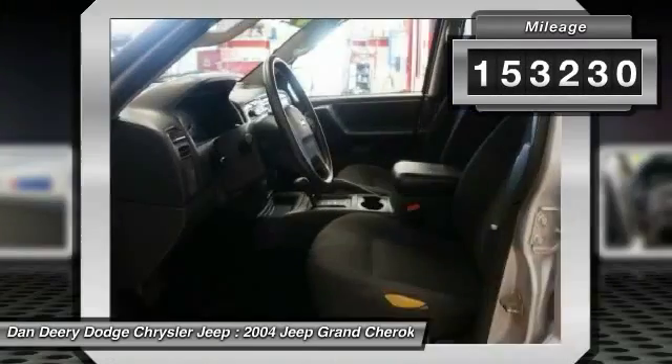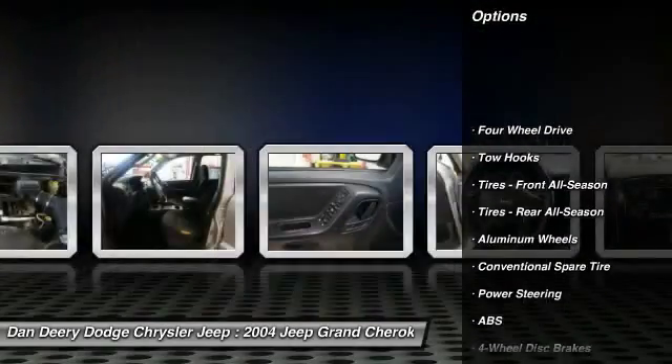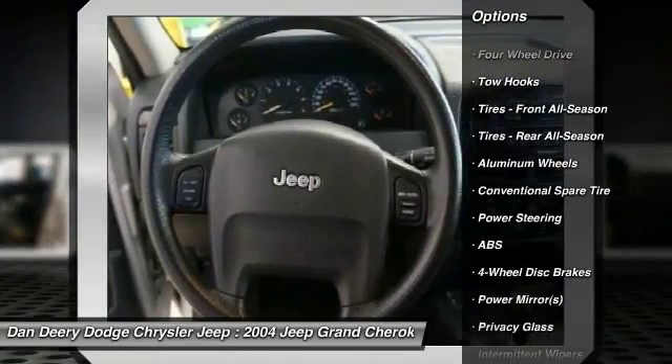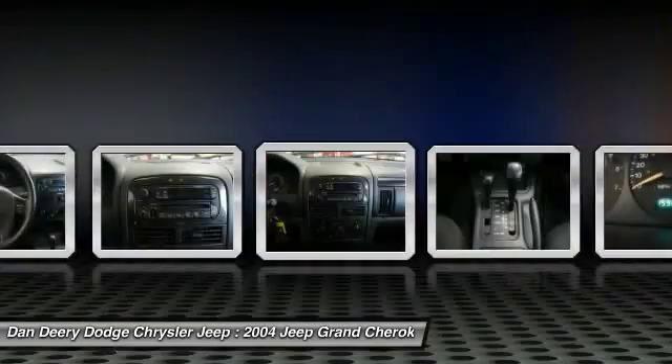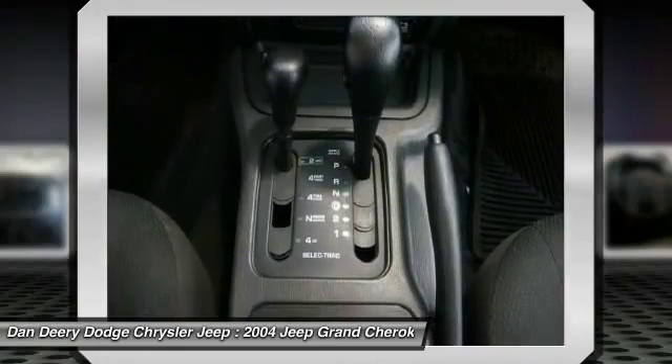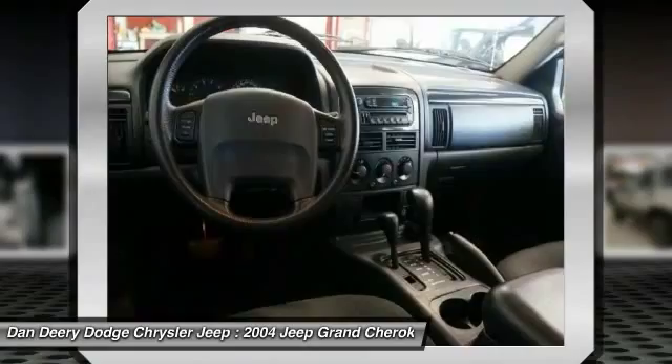The Precision Tune Powertech 4.0 L i6 engine provides the very essence of performance, delivering substantial horsepower and torque. It is nicely equipped with features such as Powertech 4.0 L i6, 4WD, and Local Trade. And you want more? You get more.